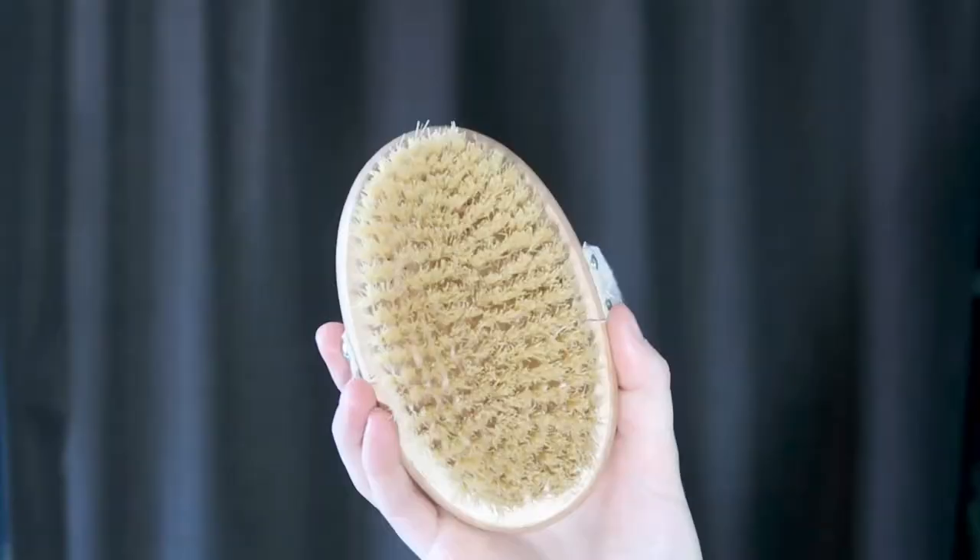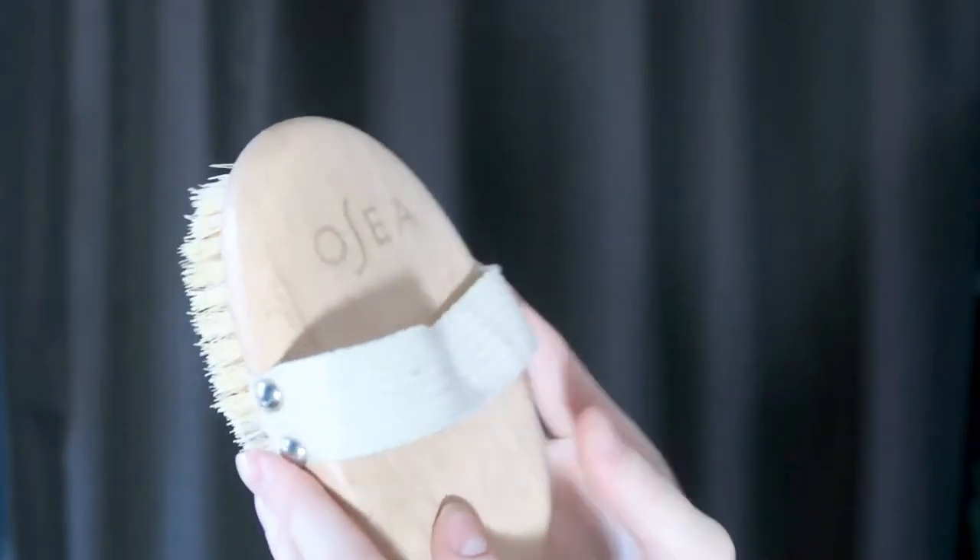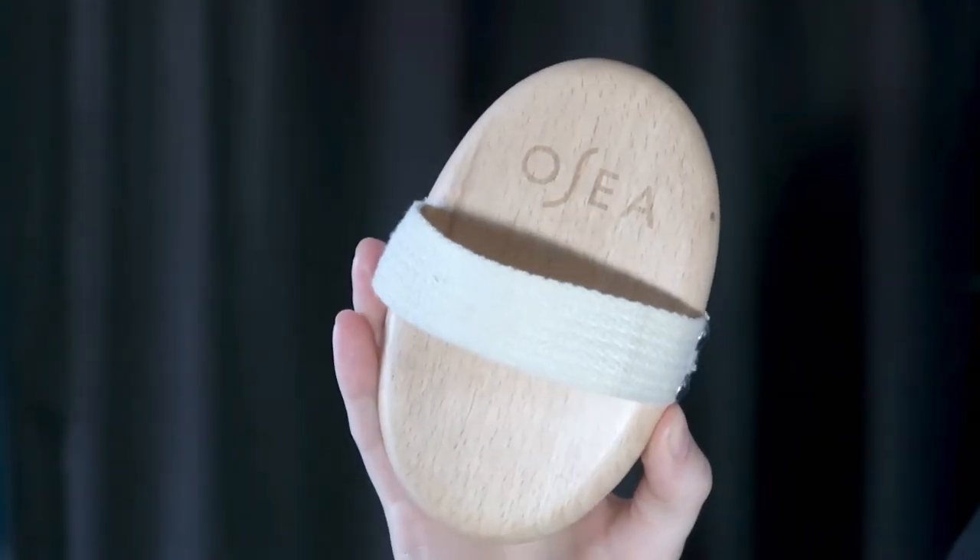Osea also has a really nice dry brush, and I've done a whole video about dry brushing if you want to check that out. If you're a beginner, this might feel a little abrasive at first — just be very gentle. Dry brushing is supposed to help stimulate the lymphatic system, aid exfoliation, and get rid of dead skin cells. It's more of a pampering product than a necessity. I like to use it before I shower.